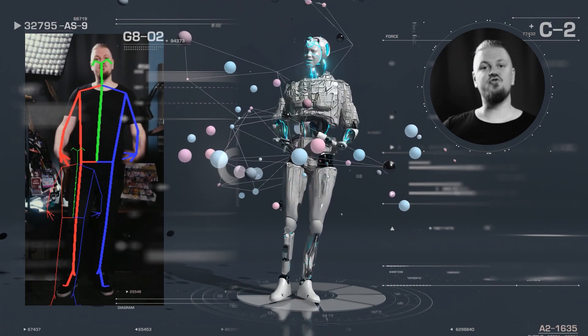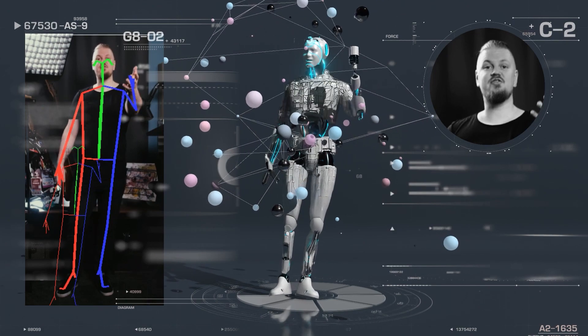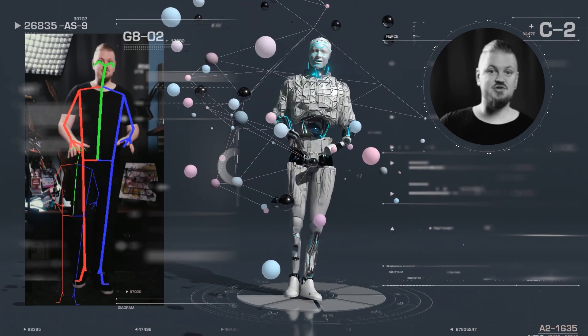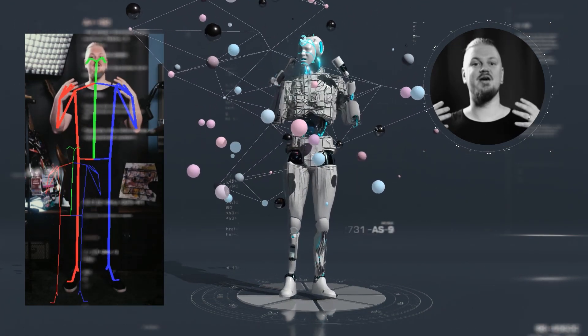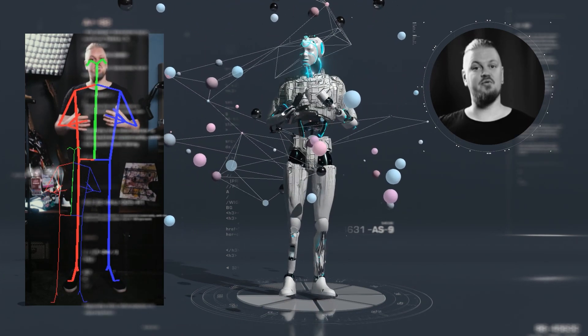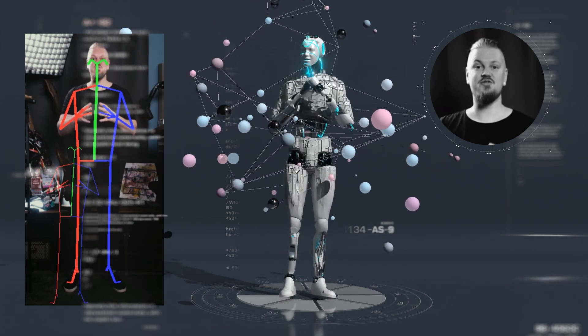The body tracker allows a full human body to be tracked in 3D in real-time using just a regular live camera input — no special hardware required. In Notch, we can take that skeletal data and target it to the motion capture rig to control the animations of a 3D mesh. In this video, you can see both the new body tracking as well as existing face tracking working together in real-time.